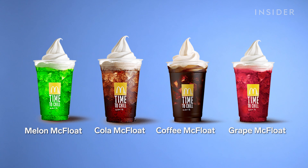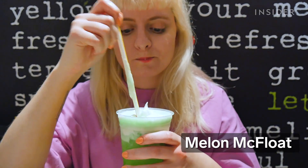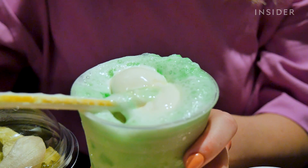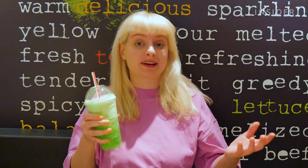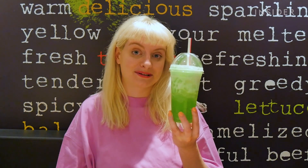There are four different types of McFloat on the menu, which is a Fanta soda topped with a swirl of vanilla soft serve. I've got this kind of Emerald City Wizard of Oz green going on here, which is normally not a colour I'd want to drink. I'm not really getting much melon — I'd say it's more like bubblegum. If you want to drink green bubblegum, get the melon float from McDonald's in Japan.